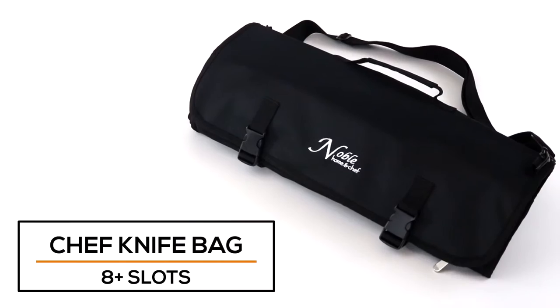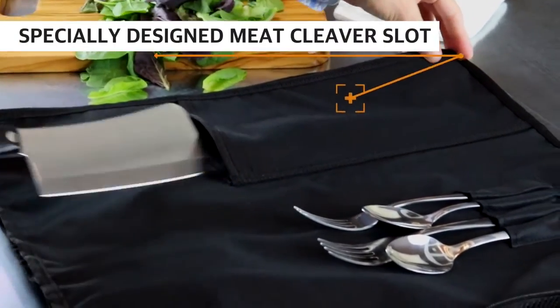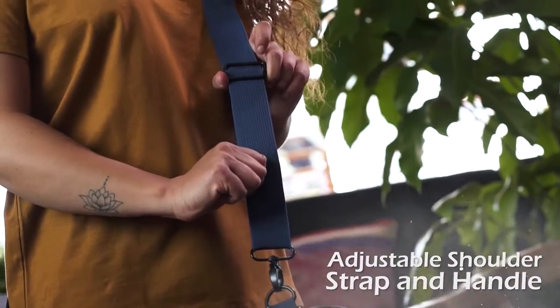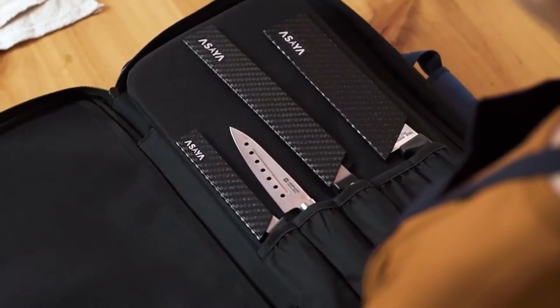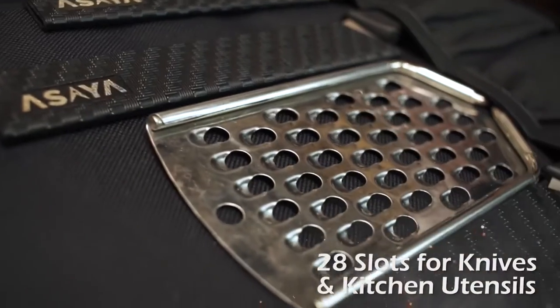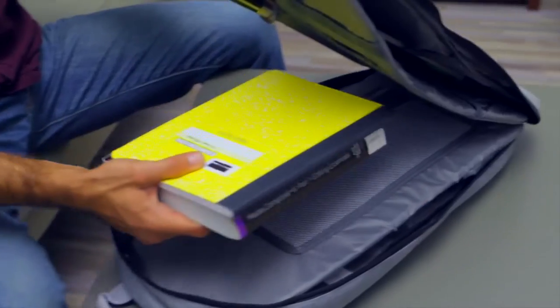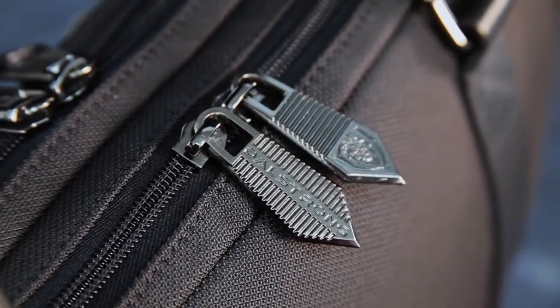Unless you are a professional chef, a knife bag is not the first accessory you think about or seek to acquire. However, it is precisely the appropriate tool you need when traveling and you need to bring your knives with you. It is also a welcome option for anyone who has a house full of kids and you want to store your kitchen knives safely out of their reach. In this video we will discuss some of the best knife bags today, which will help you to choose the best knife bag.